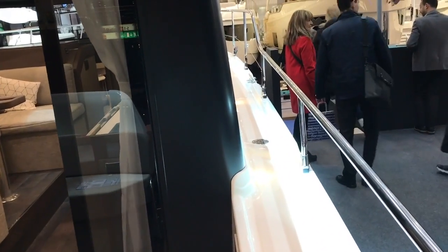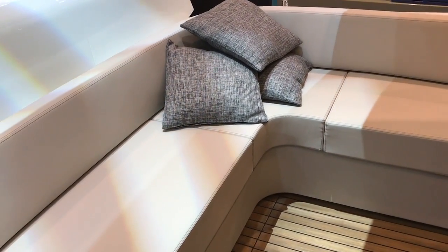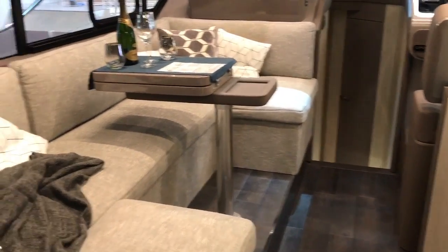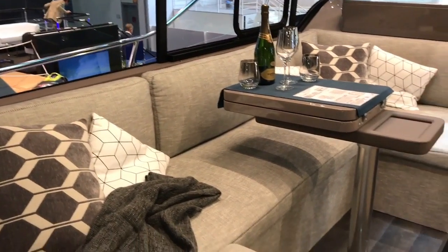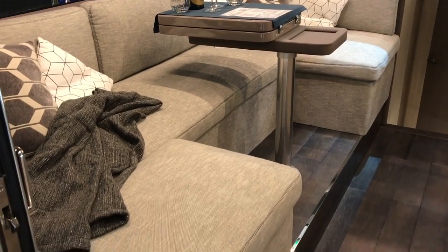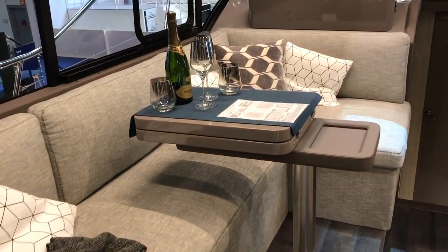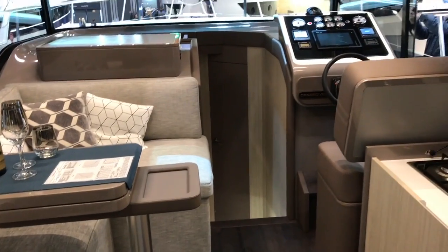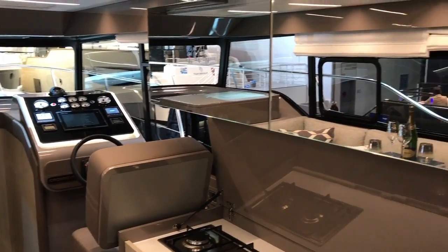It's a good sized side deck and then a really sociable cockpit layout with a spread of seating that allows you to sit outside and enjoy the ride. Moving into the saloon through glass doors, you can shut this whole area off so it's really habitable all through the year. There's a raised dinette on the port side with an expanding table to comfortably dine probably about six in total, with these very upright windows all around.